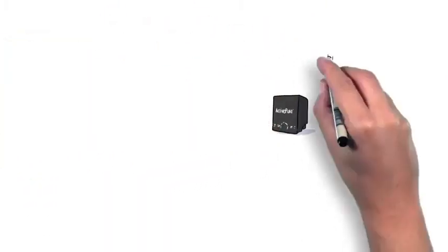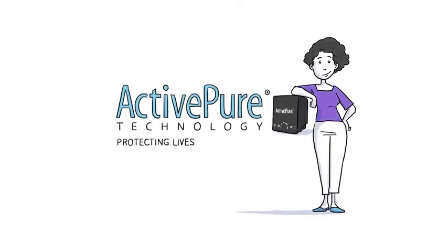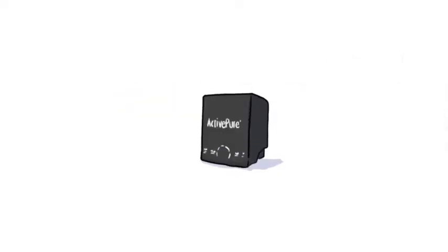To give your family and your customers peace of mind, choose ActivePure — protecting lives with air you can trust. To get ActivePure for your home, office, store, or organization, go to www.activepure.com or contact your local distributor.